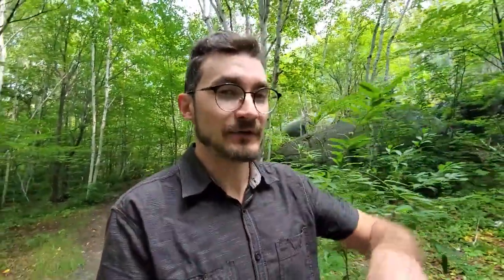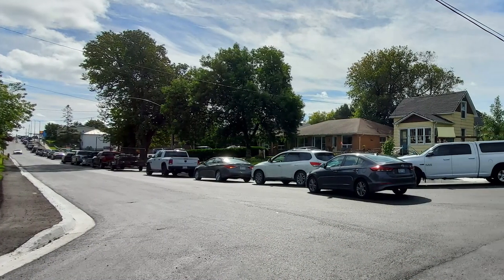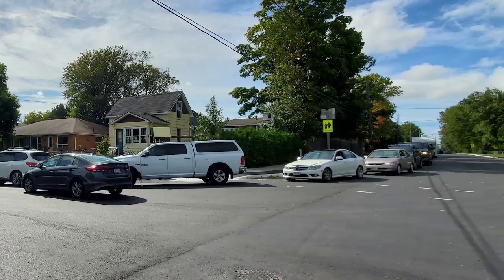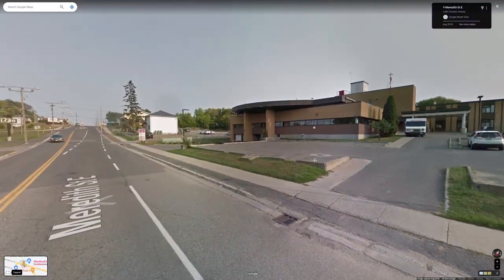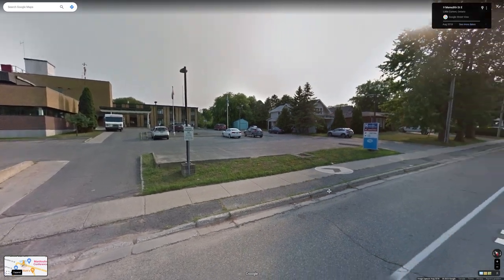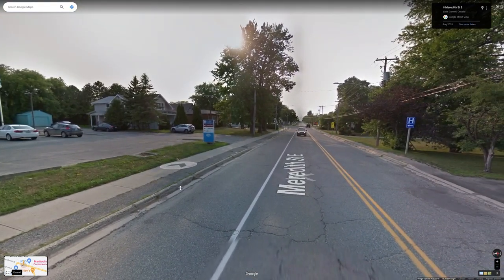This is a problem, obviously, for the people that live in town and want to get around, especially because there are a lot of places that you just can't get to when the traffic is backed up. But if you're trying to go around the stopped cars, there are a lot of blind spots, and that creates a safety concern. A bigger safety concern, though, is that one of the highway routes goes right in front of the entrance to the Little Current Hospital, so theoretically it could block emergency vehicles or other people that need to get in for emergency medical services.